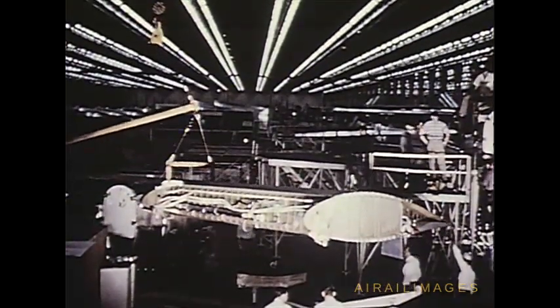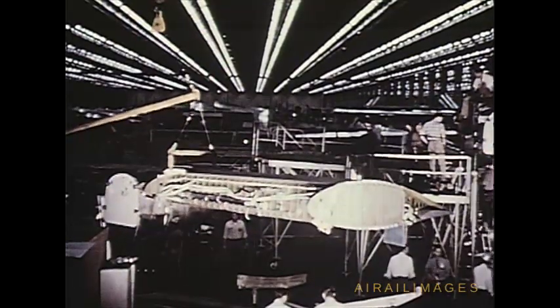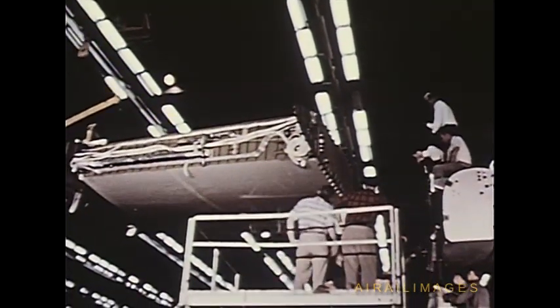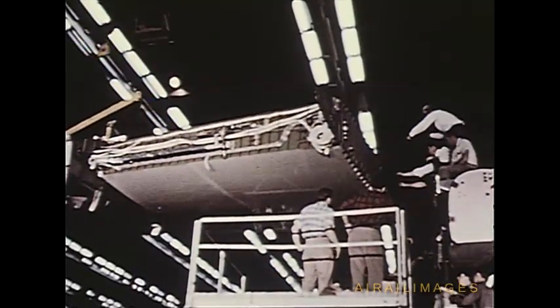Construction of this aircraft was well underway when the year 1955 began. Six production model C-130s were already under construction in January. At that time, the first plane, serial number 3001, occupied position two on the production line.